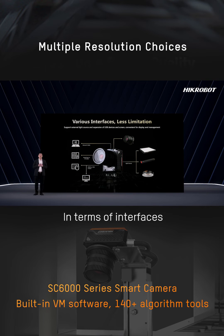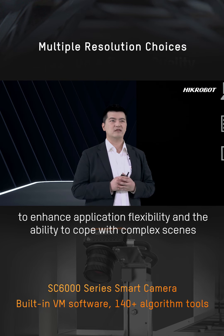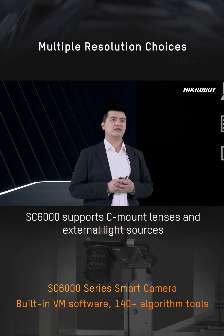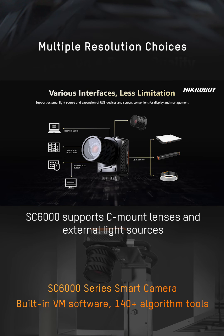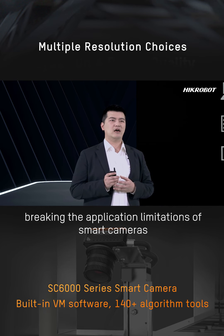In terms of interfaces, to enhance application flexibility and the ability to cope with complex scenes, the SD6000 supports C-mount lenses and external light sources, which can be flexibly selected based on scene requirements, breaking the application limitations of smart cameras.